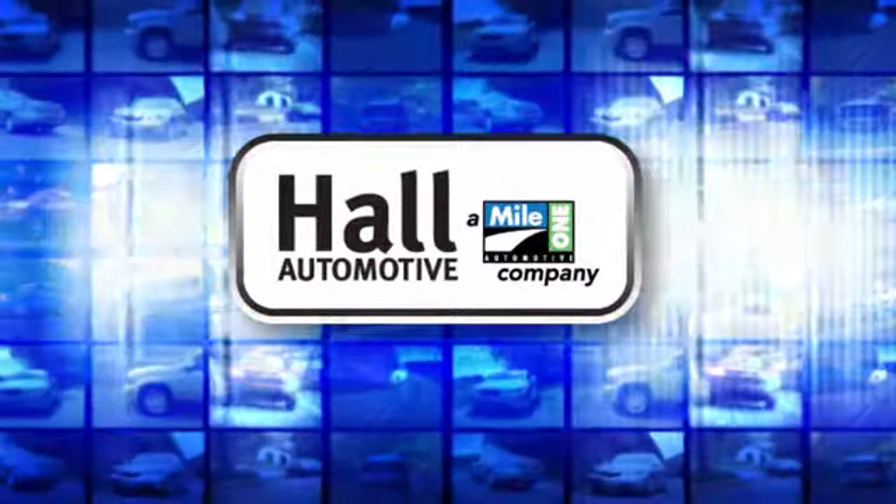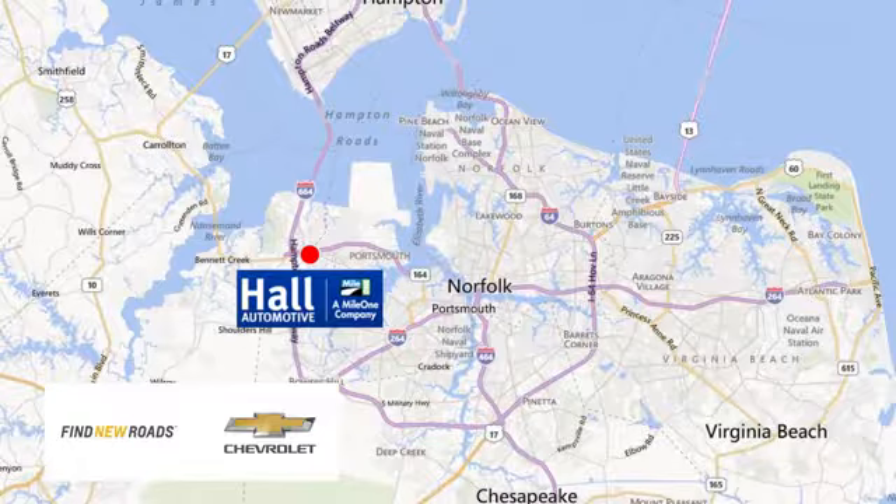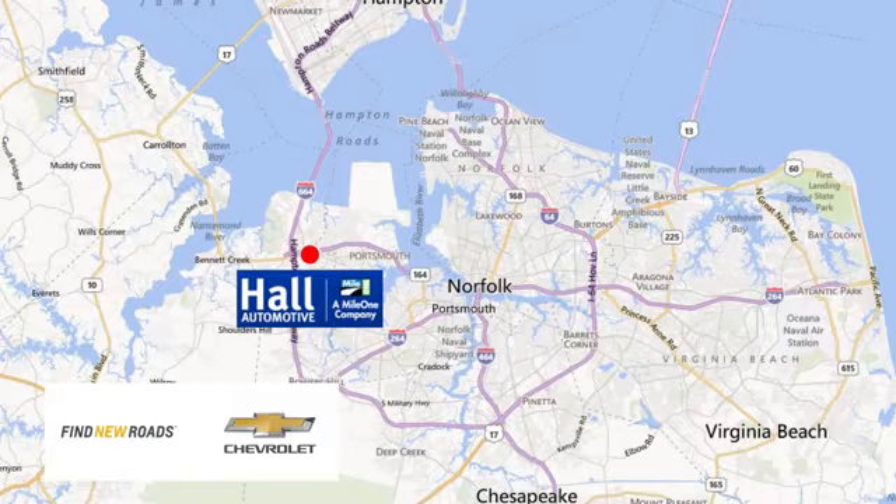Hull Automotive. More cars. Great people. Hull Chevrolet Chesapeake, a Mile One company, is minutes off I-264 or I-664 — easy to get to from all of Hampton Roads.